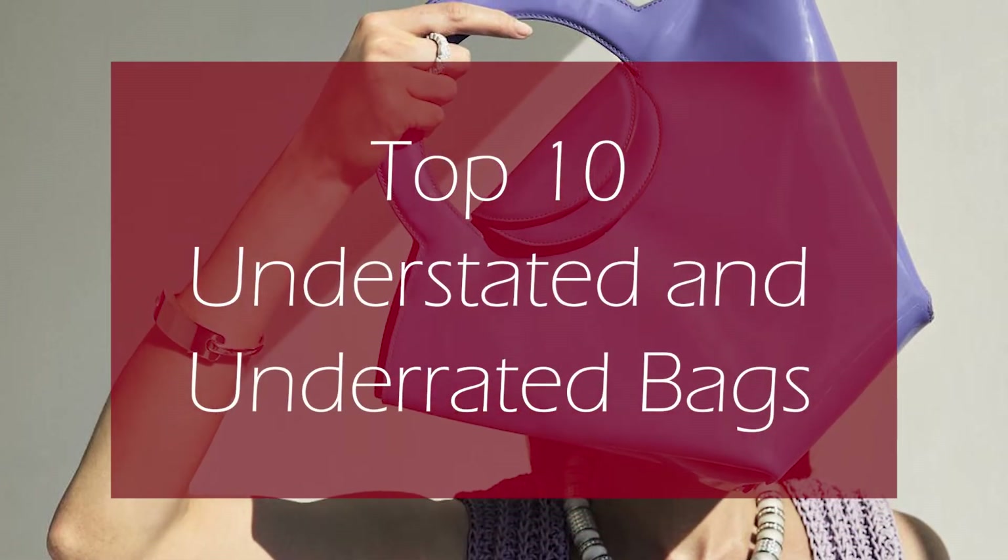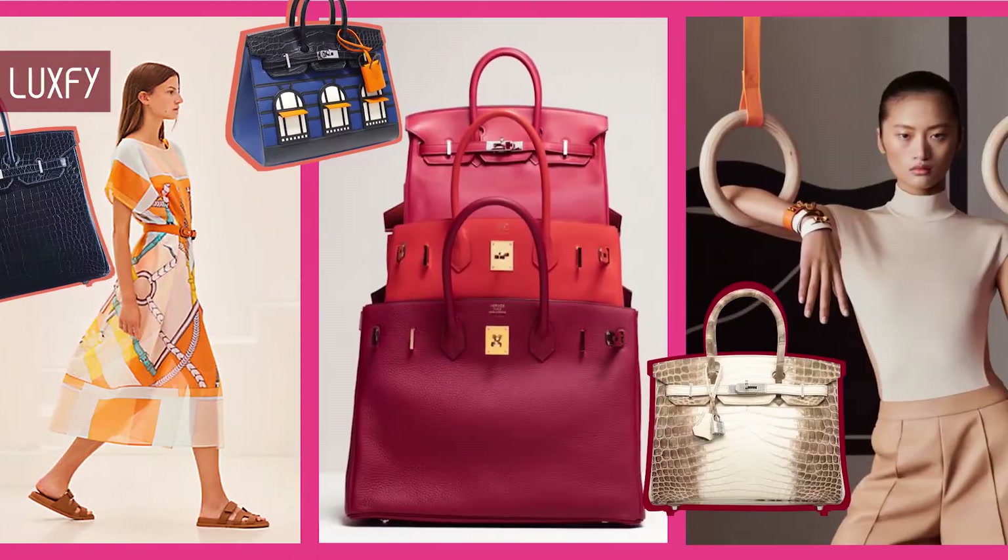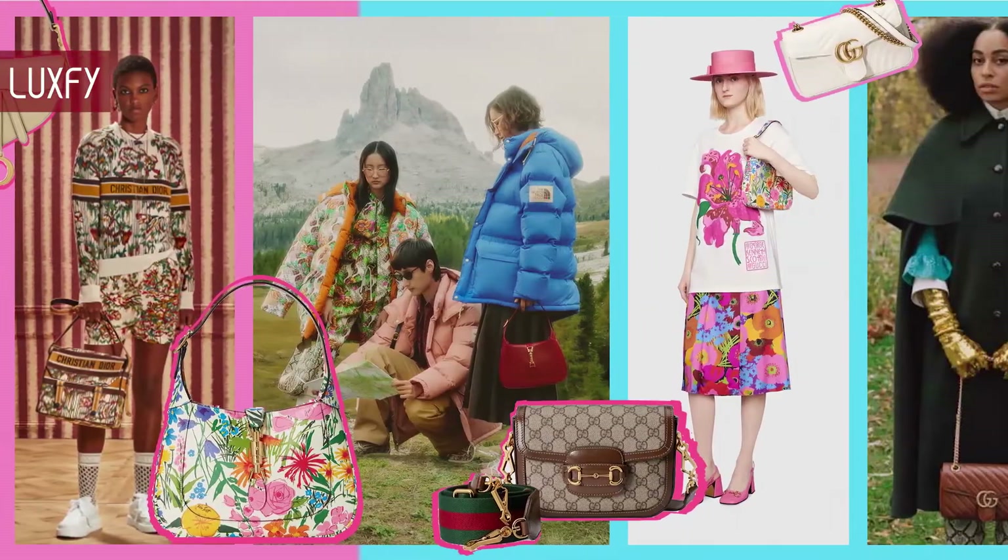Top 10 Understated and Underrated Bags. Welcome to Luxify! We talk about fashion, travel and basically all the best things life has to offer.